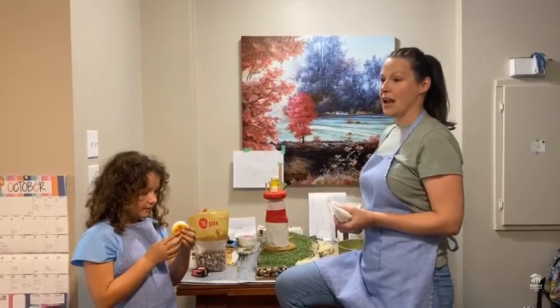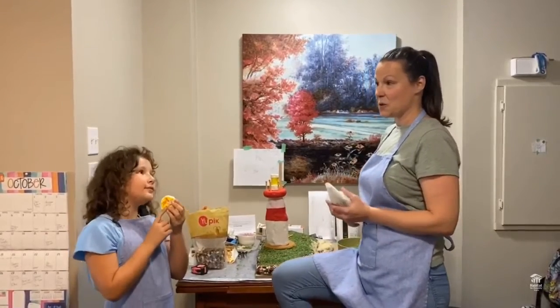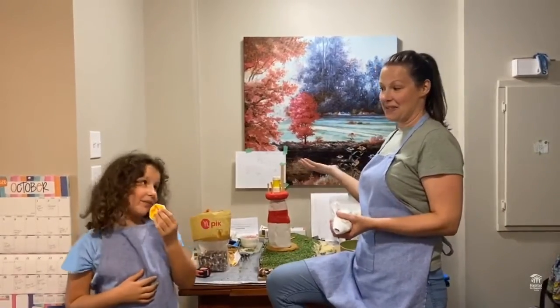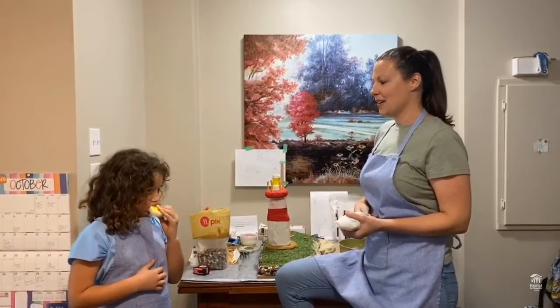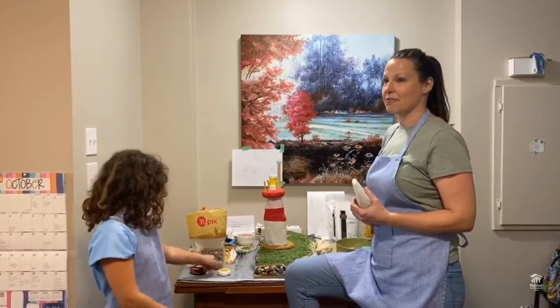Habitat means so much to us. We're a partner family, so this house that we're standing in is a habitat house — it's our house now, which is just incredible. And so we sort of jump at any chance we can to help out and to further the cause.